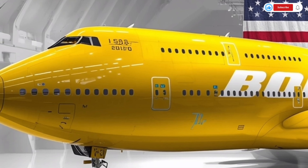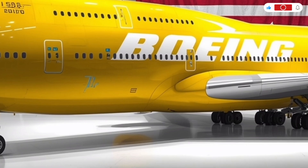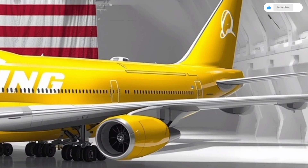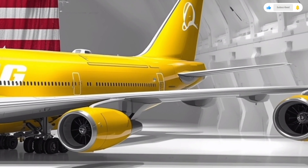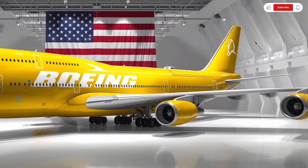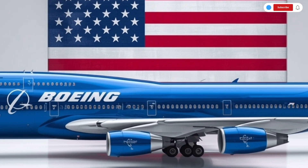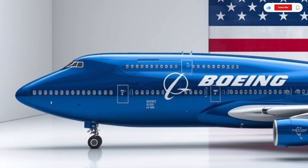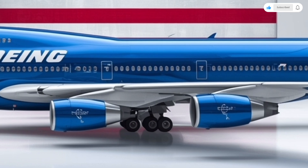The seating technology is equally advanced. In business and first class, seats can convert into fully flat beds with temperature-controlled surfaces and integrated massage functions. Even in economy, Boeing has introduced ergonomic designs that maximize legroom and reduce fatigue on long journeys. Each seat has a personal 4K touchscreen entertainment system, wireless charging dock, and a foldable dining space. Boeing's new Skyloom lighting system adjusts automatically to mimic the sun's natural rhythm, helping passengers adapt to new time zones and reduce jet lag.